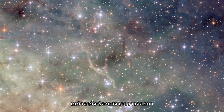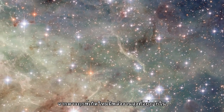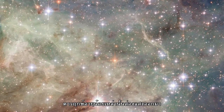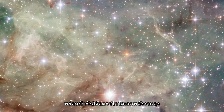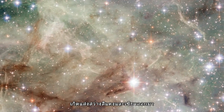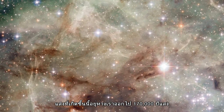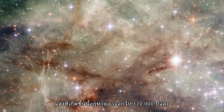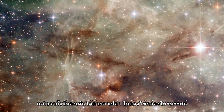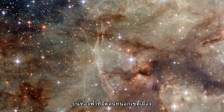The Tarantula Nebula glows brightly because the atoms in its hydrogen gas are excited by the bright, newborn stars that have recently formed here. These young stars shine forth with intense ultraviolet radiation that ionizes the gas, making it light up red and green. The light is so intense that although around 170,000 light-years distant and outside the Milky Way, the Tarantula Nebula is nevertheless visible without a telescope on a dark night to Earth-bound observers.